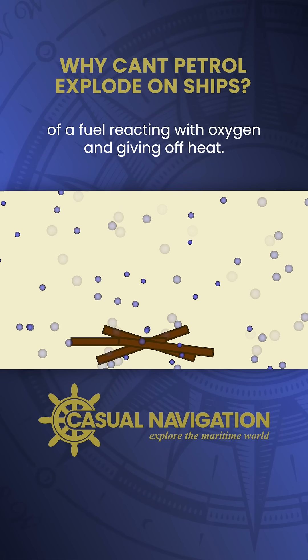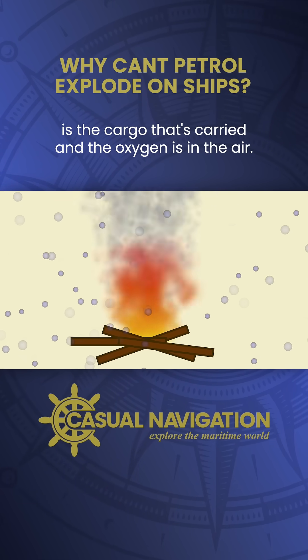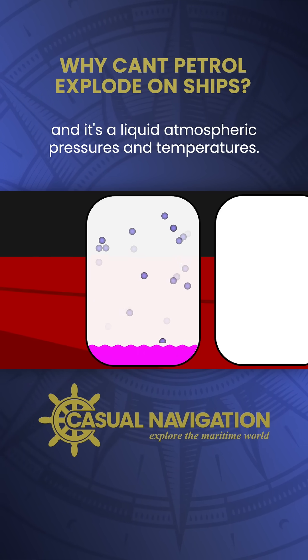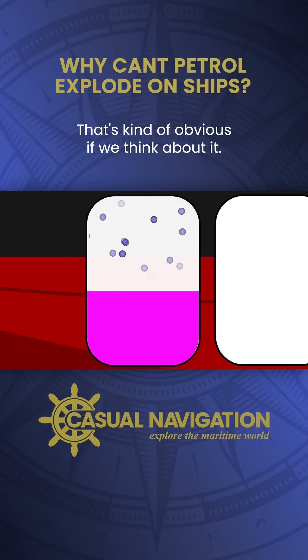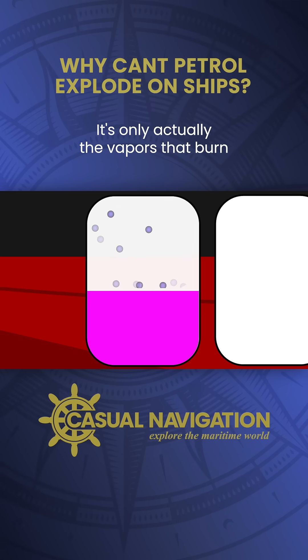We need oxygen and the giving off of heat. Obviously, in our case, the fuel source we're talking about is the cargo that's carried, and the oxygen is in the air. Let's assume we're just carrying a random hydrocarbon fuel in this tank, and it's a liquid at atmospheric pressures and temperatures. The liquid itself doesn't burn — there's no oxygen within the liquid itself. It's only actually the vapours that burn.